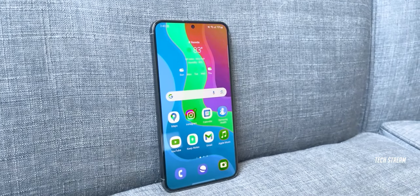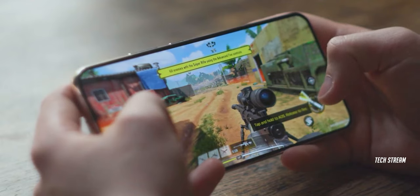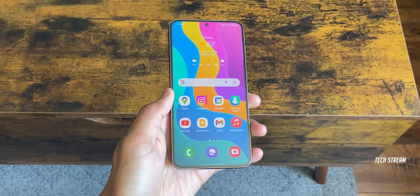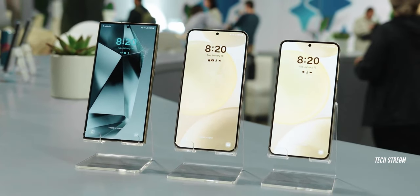Most reports are indicating that the S24 FE will come with both Snapdragon 8 Gen 3 and Exynos 2400. If this is true, it could be the first FE phone to come with the same CPU as its high-end sibling, the S series.